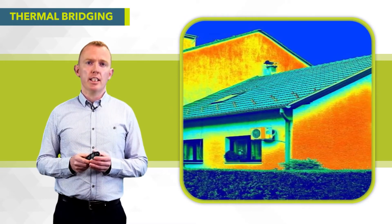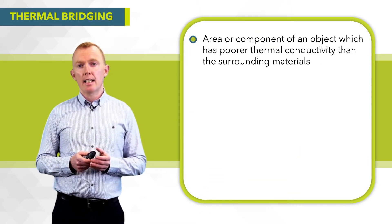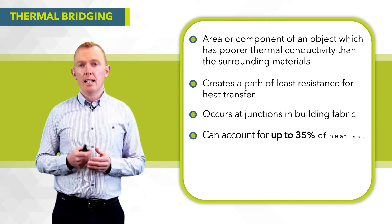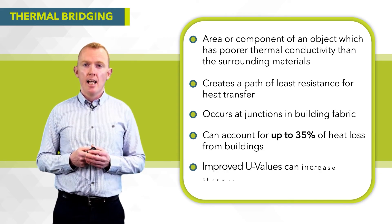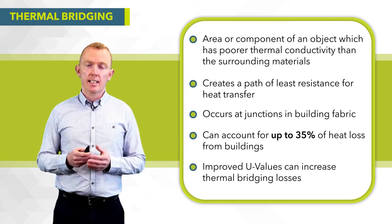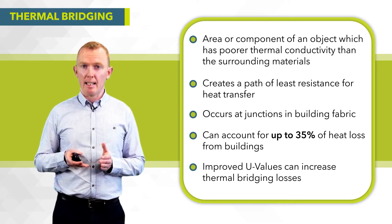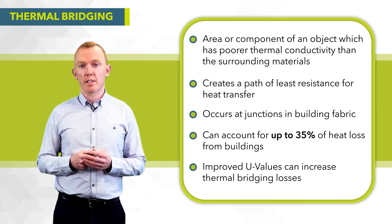Thermal bridging is an area or component of an object which has poorer thermal conductivity than the surrounding material. It creates a path of least resistance for heat to flow through, and occurs at junctions in the building fabric where two elements meet. It can account for up to 35% of heat loss from a building, so it's hugely significant. The lower the U-value — the better the insulation of floors, walls and roofs — the more significant the thermal bridge becomes, because that path of least resistance gets greater. So the better we insulate our homes, the more important thermal bridging becomes.